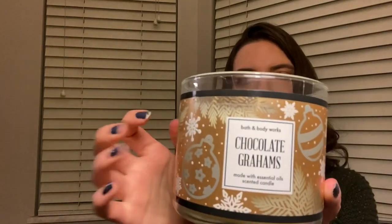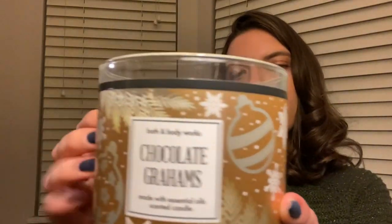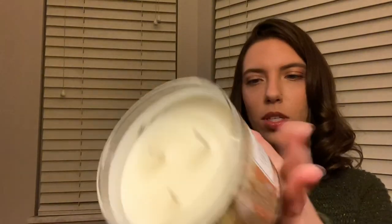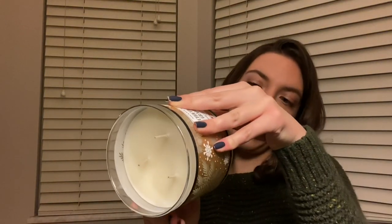This one is another one of my favorites — this is Chocolate Grahams. This one has notes of milk chocolate, graham cracker, caramel swirl, and vanilla extract. Give that a sniff. That one's really good — it smells like you're baking in the kitchen. It smells wonderful. It just has a plain top, but still really beautiful and classic festive holiday winter design.